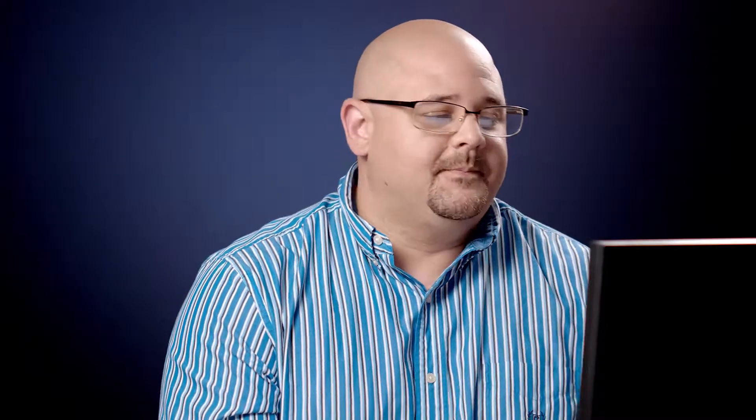It's 250 hours if you're using an hour meter instead of miles. The next category is maintenance and repair costs. Those costs are a percentage of the overall purchase cost of the vehicle, and it goes in increments of 20%. When we add up all the maintenance costs, if it goes to 20%, that's one point. 40% is two points, all the way up until you get to 100%, and the max is five.